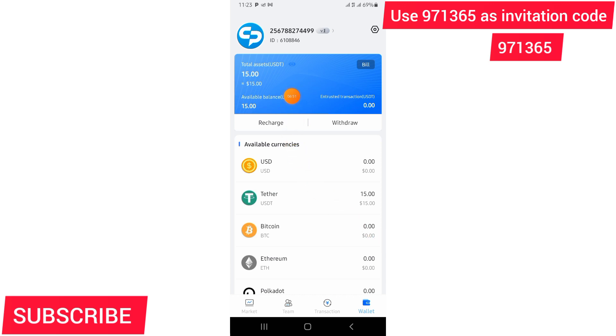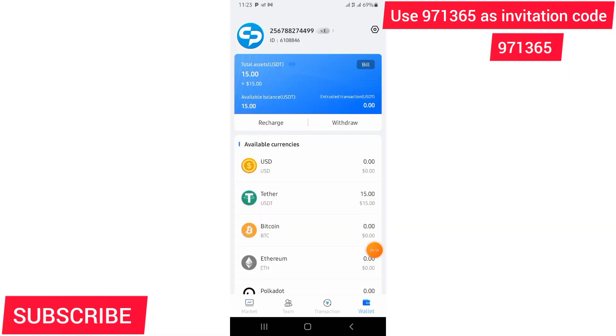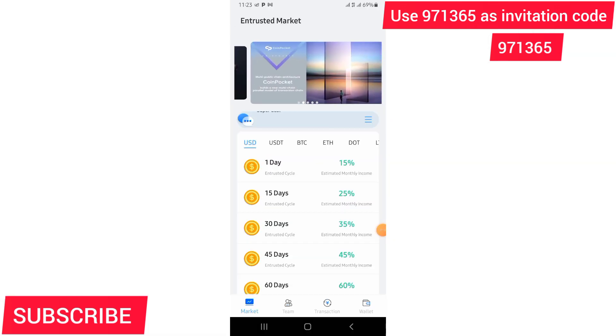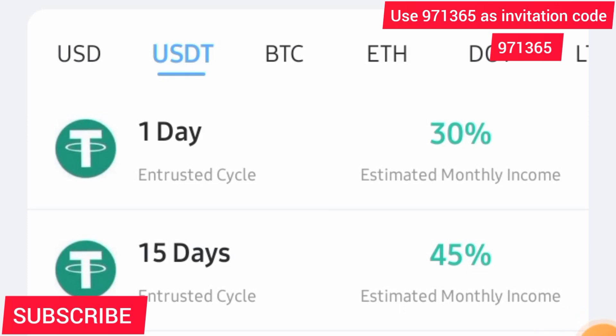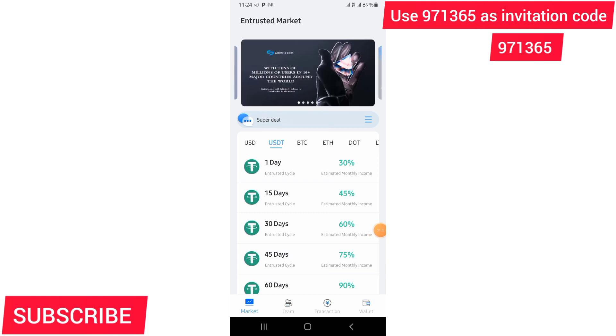It just takes about five minutes to reach your account, but I fast-forwarded — now you can see my account already has 15 dollars which I just transferred from Binance to Coin Pocket. I first clicked on USDT because USDT gives the highest percentage. After getting it from Binance to Coin Pocket, I can now invest. To invest, click on Market.